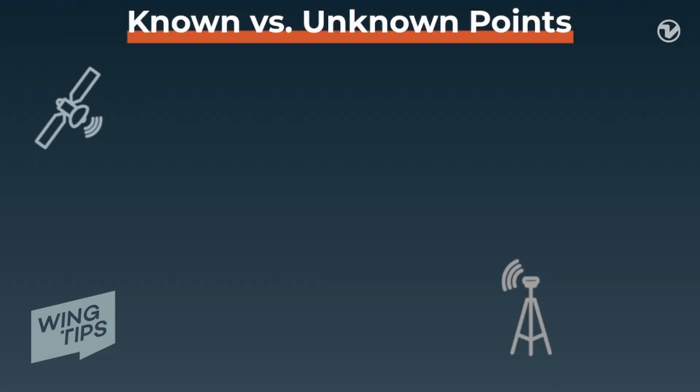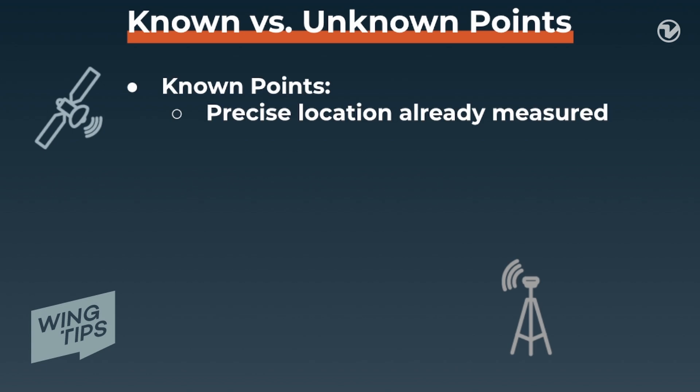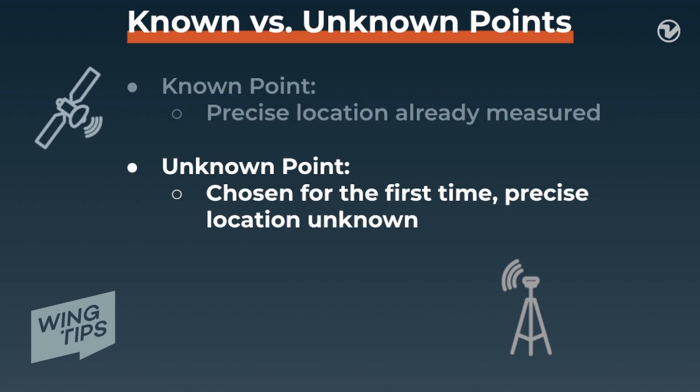Additionally, how long you log the base station before flight depends on whether the area sits on a known or unknown location. A known point has already been set and measured with a base station for its precise coordinates. An unknown point is one you are choosing on the day of the flight for the first time.